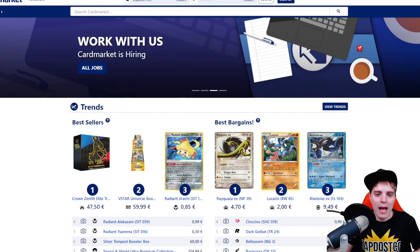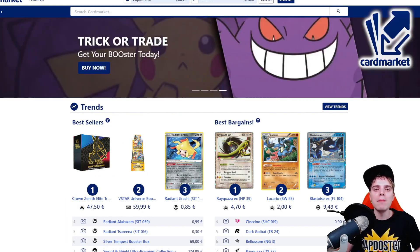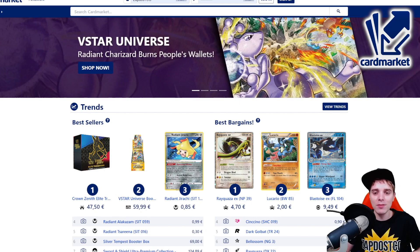This video is also sponsored by Cardmarket.com. This is a European platform where you're able to buy and sell cards to people all across Europe. I personally use it every single day and you can use the referral name ZAPDOESTCG to help support the channel.